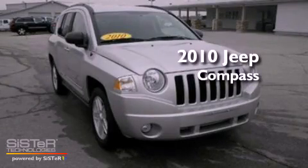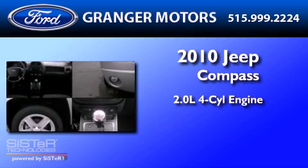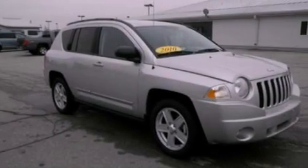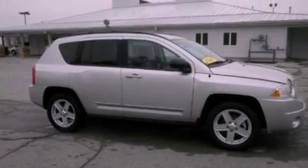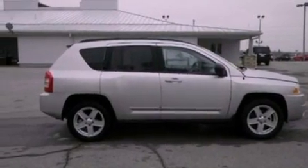This is a 2010 Jeep Compass. It features a 2.0-liter four-cylinder engine and an automatic transmission. Its top features include a multi-link rear suspension, a low-tire pressure indicator, traction control and stability control systems, aluminum wheels, and roof rails.